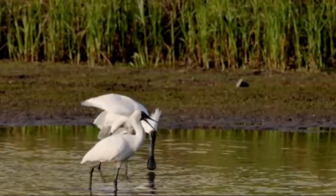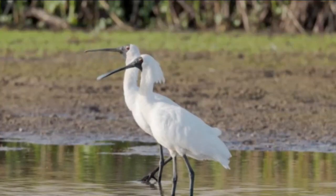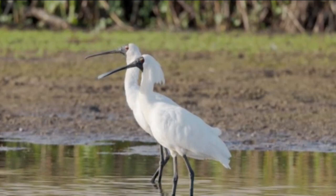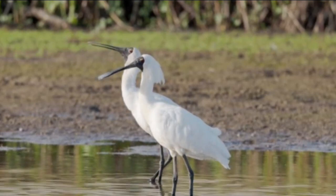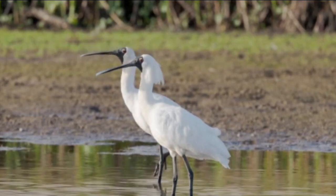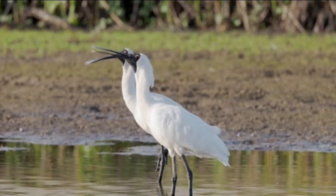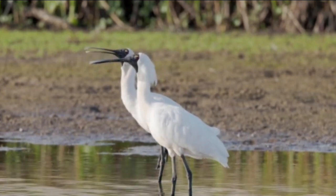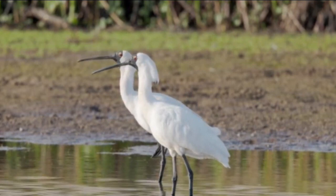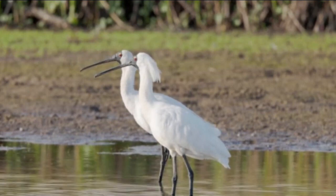The Royal Spoonbill is a large bird with a wingspan of up to 2 meters and an average weight of 2.5 kilograms. Their distinctive spoon-shaped bill has a yellow and black coloration, and they have white feathers covering the majority of their body.